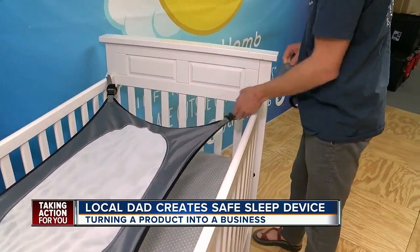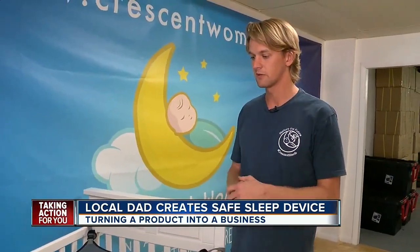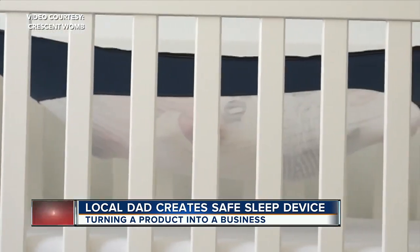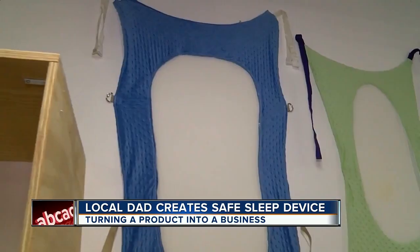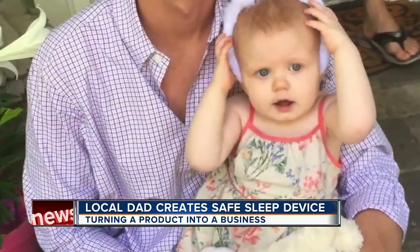Basically, it attaches to the four corners of the crib like this. He called it the Crescent Womb. The focus of the design was to create something where there's zero risk of any air restriction. His original design fit on a laundry basket, and his daughter slept like a baby.